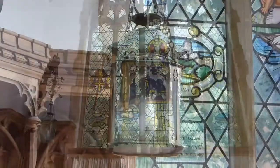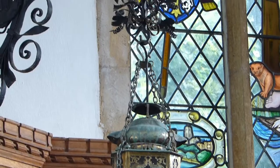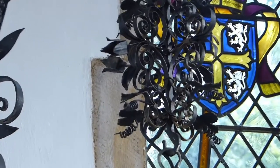The chancel also has some fantastic ironwork which I believe was donated by Lady Battersea, who was one of the Rothschilds.